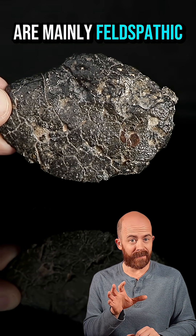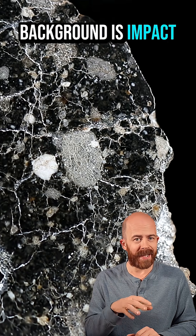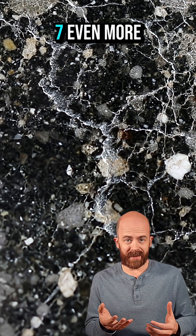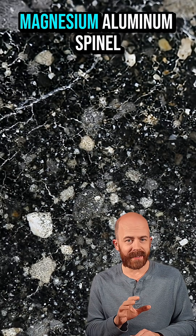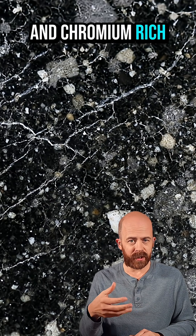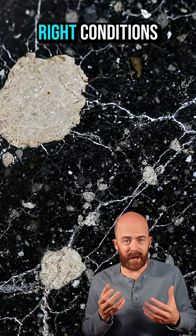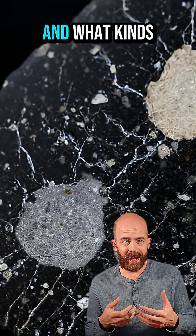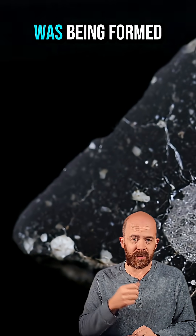Those white clasts are mainly feldspathic material — highlands crust again — while the dark background is impact melt and fine debris. What makes NWA 14577 even more interesting is that it's being studied for its spinel content: magnesium-aluminum spinel and chromium-rich spinel crystals that can show up as subtle pinkish or other colored grains under the right conditions. That spinel helps researchers decode how lunar magmas evolved and what kinds of high-temperature processes were happening on the moon's crust as it was being formed.